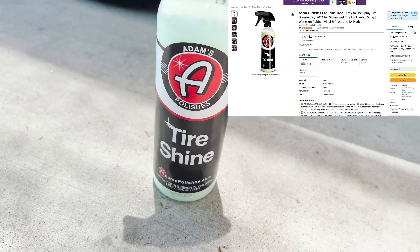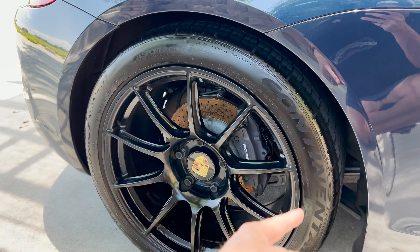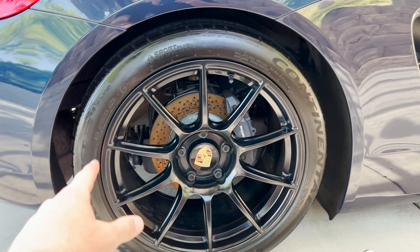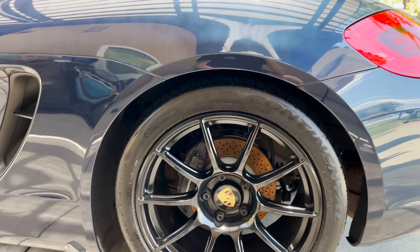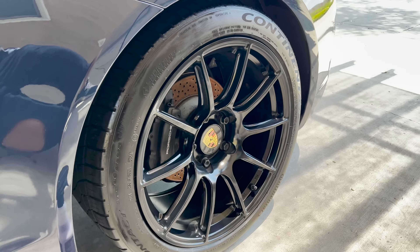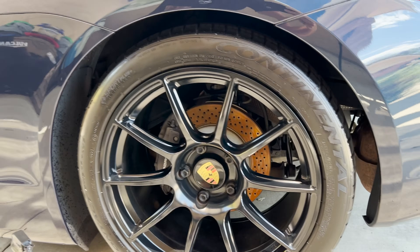Moving on to Adams Tire Shine — best smelling of the group — and a significant amount of gloss. I sprayed directly on one half and applied with a microfiber applicator on the other; no real difference because I buffed it out afterwards. Also a little bit blotchy, but if you want a higher gloss, this looks fantastic. Last up is the Suds Lab T3 — very, very similar results to the Adams. A little blotchy, higher sheen. If you want a more natural finish you can dilute four to one. I would honestly say between Adams and Suds Lab, I'd think it was the same product on there.